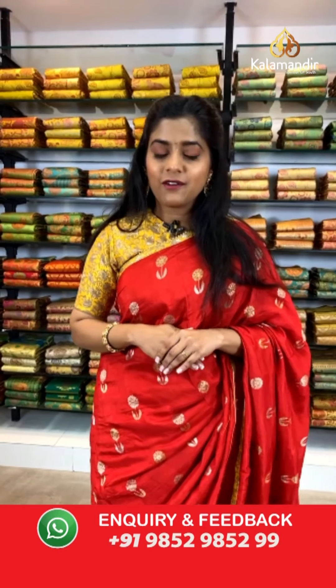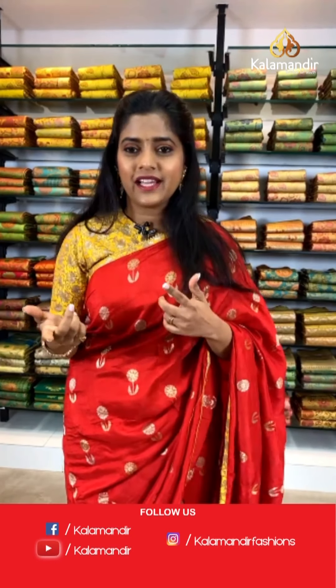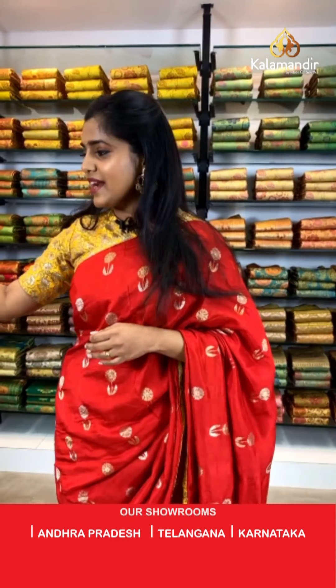We have Ms. Deepa asking for the price of the saree that I am wearing. The actual price of this saree is 7,150 and the offer price is 5,010 rupees. If you wish to place an order, please take a screenshot of the saree and send it to our WhatsApp number 9852985299.